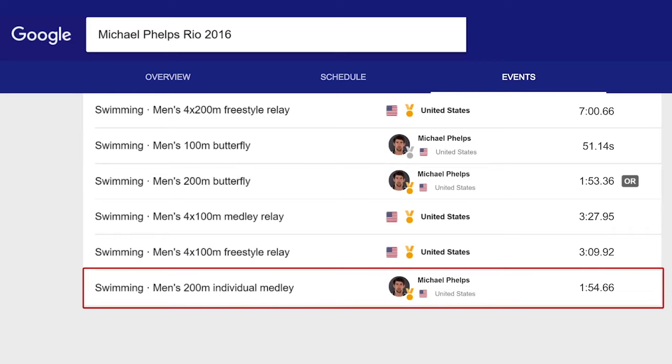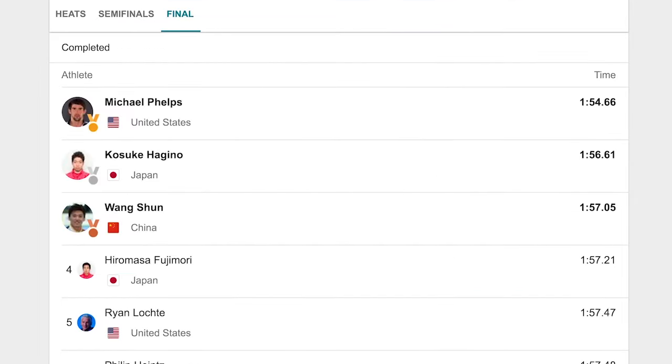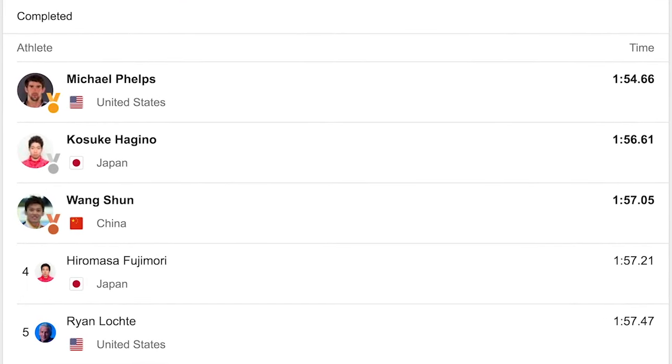Look at Michael Phelps' time in a 200 meter individual medley swimming race: one minute, 54 seconds. That doesn't tell us much on its own. When we compare it to his competitors' times in the race, however, we can see that Michael came in first place and won the gold medal. Our analysis took data — a list of Michael's races and times — and turned it into information by comparing it with other data. Context is important: we needed to know that this race was an Olympic final to determine that this was a gold medal finish.